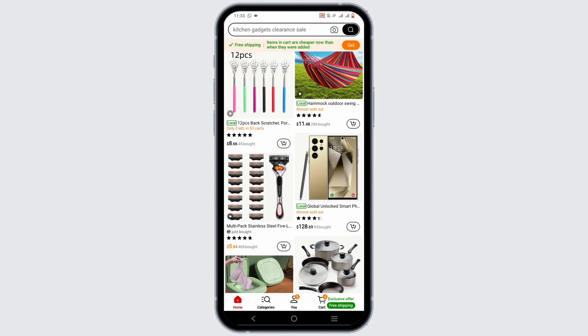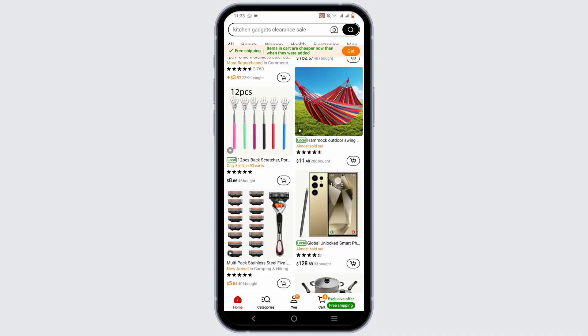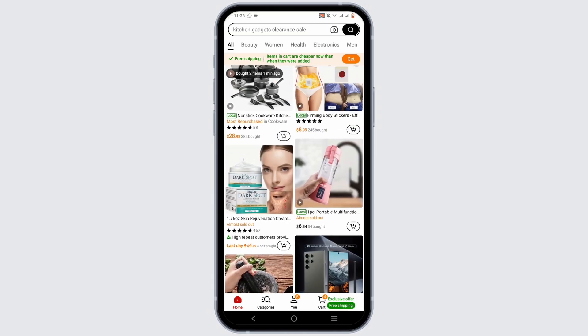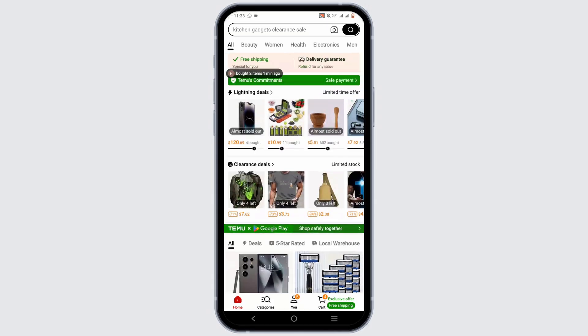Did you know, by using coupons and promo codes, you can also get some discount on your purchase. You can find these codes on Temu's social media pages, a newsletter, or other websites as well.